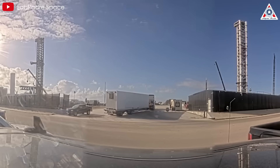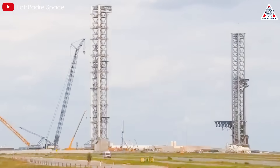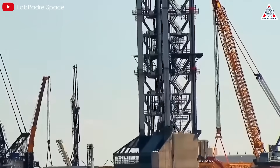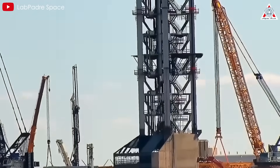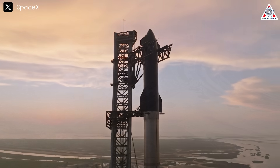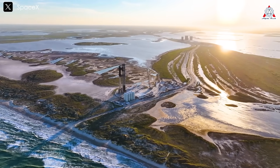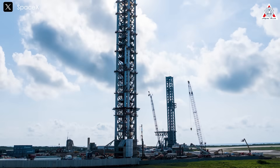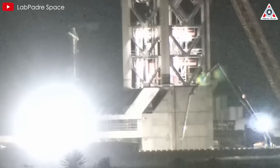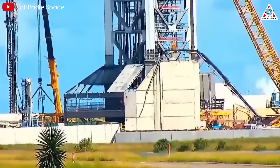SpaceX's engineering teams are using specialized machinery to dig the trench. This process isn't just about moving soil — they are carefully placing rebar to reinforce the concrete structure, ensuring the Launchpad can withstand multiple launches. A major challenge at Starbase is the groundwater level, which is very close to sea level. This complicates the excavation process and impacts overall structural stability. Engineers have to implement additional technical solutions to prevent water from seeping in and weakening the structure. Hopefully it hits its final depth in the next couple of weeks.